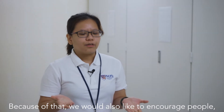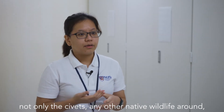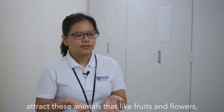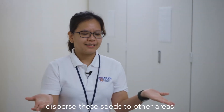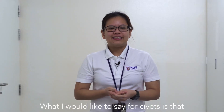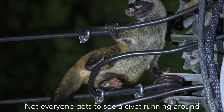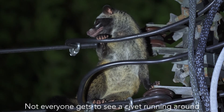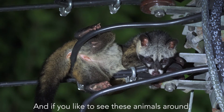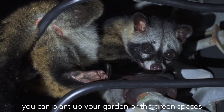Because of that, we would like to encourage people who want to see native wildlife — not only the civet but any other native wildlife — to plant more trees. That would attract animals that like fruits and flowers to come to their garden and also help disperse seeds to other areas. Civets are a really rare treat to have around in our urban city. Not everyone gets to see a civet running around in their estate or neighbourhood, so we should really treasure their presence. If you'd like to see these animals around, you can plant up your garden or the green spaces around your neighbourhood.